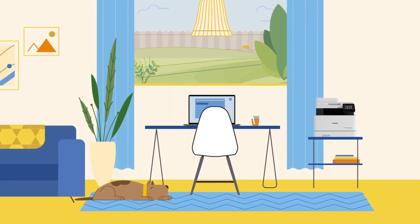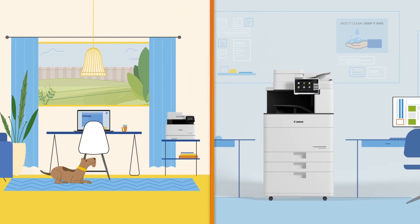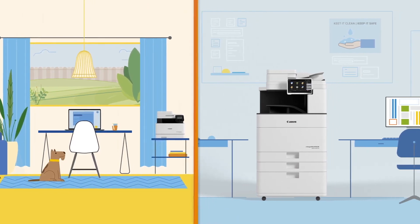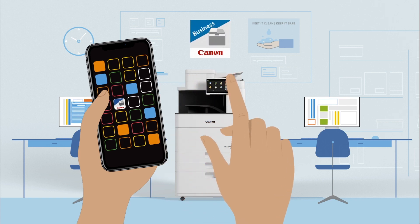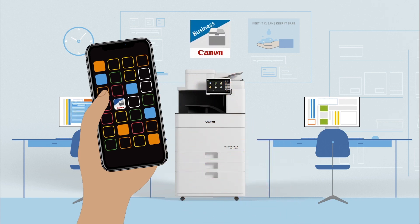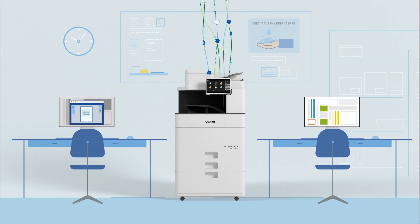The way we work has changed. Whether you're in your home office or the corporate office, you need to be able to work efficiently and safely. And now, with the Canon Print Business App, you can minimize touch points on ImageRunner Advance Office multifunction printers by printing, scanning, and sending documents using your smartphone or tablet.